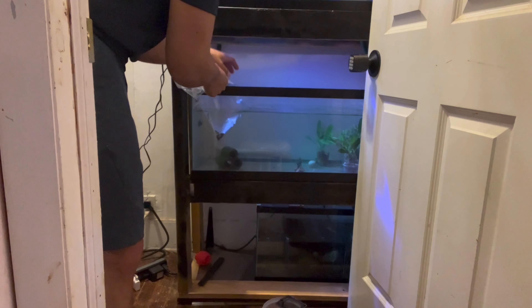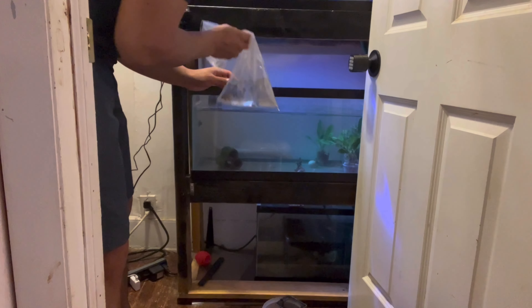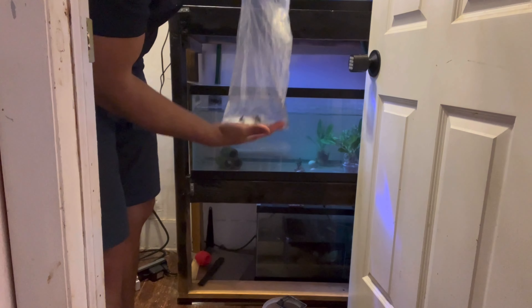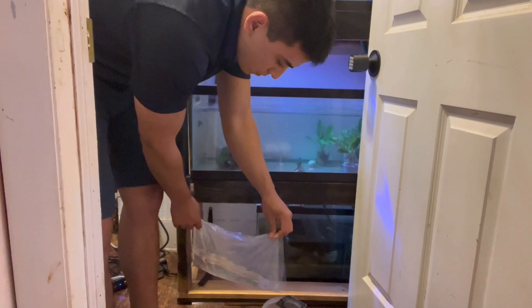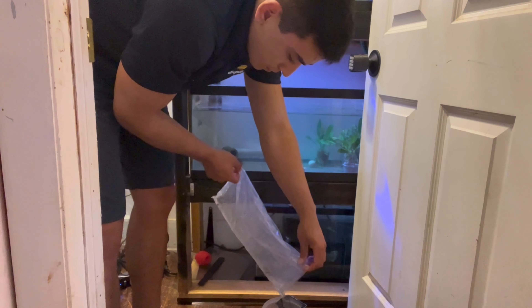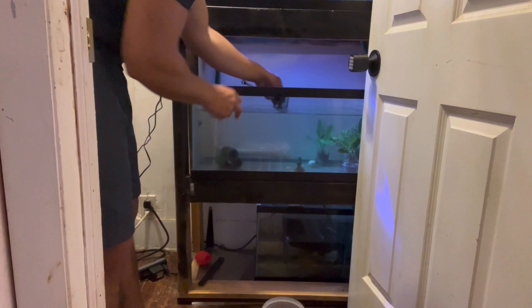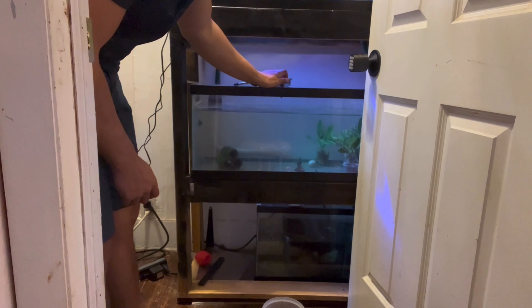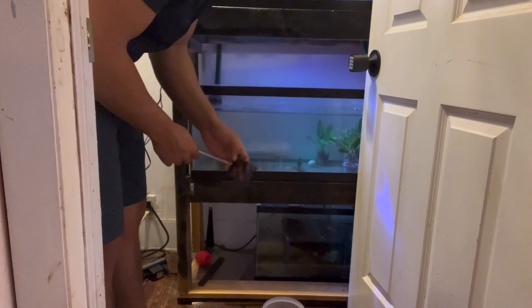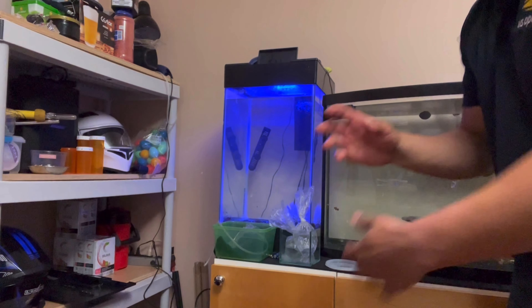They might actually be going into this column tank for the kuhli loaches — just until they're big enough to go in my 75 gallon tank with the other two I have. Right now they're just probably one bite size for most of the fish in here, like this angelfish. I know would pick them off. These guys are aggressive and my king betta male would definitely eat or pick at them. What we do is just grab this bag full of kuhli loaches and dump them in here and let them get settled.